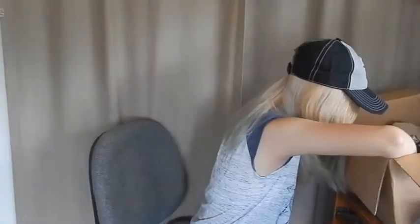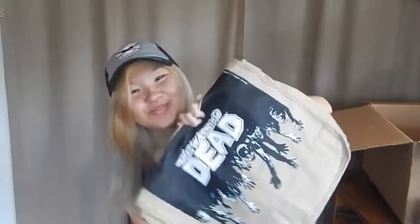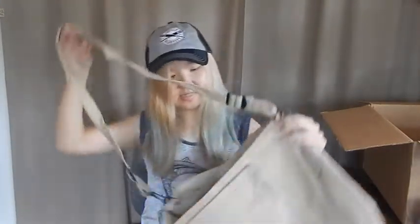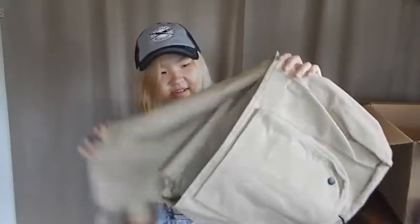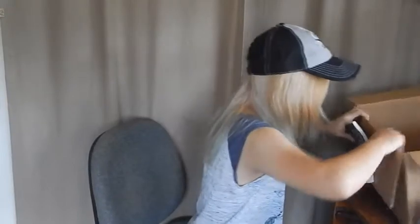Oh my god, it's too much! What is this? Oh shoot, it's a messenger bag — I got this Walking Dead messenger bag! I love this one so much. Do you see that? I could cry because I'm so happy right now.